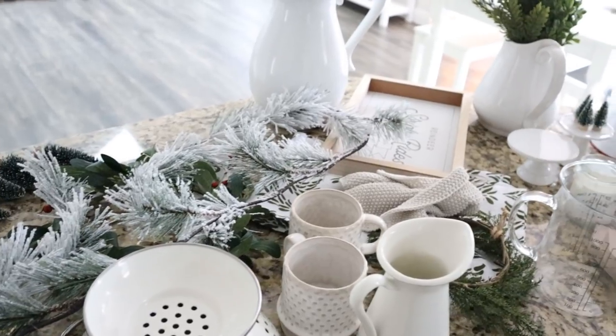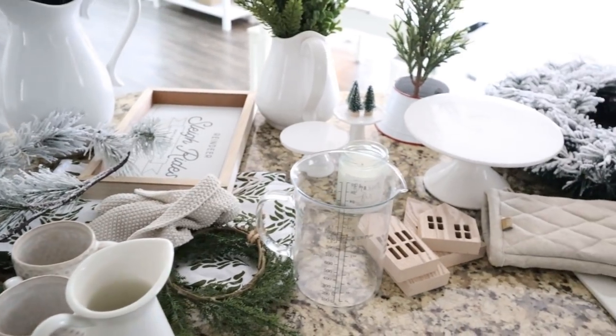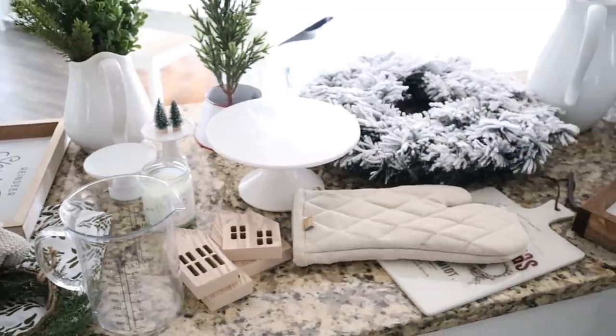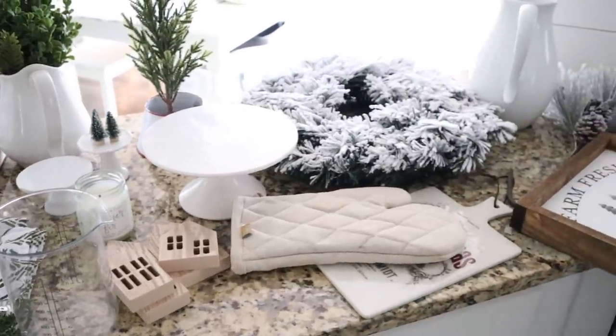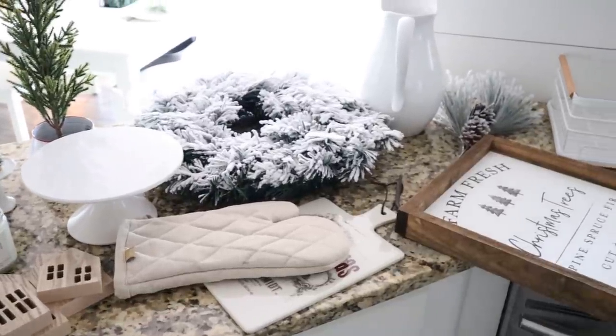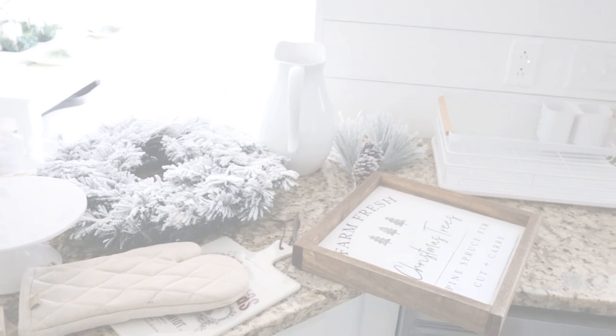So here we are, it's a new day! I'm so excited to decorate my kitchen for Christmas with you. Here is kind of what I'm working with in this space. A lot of these pieces I've already had, some of them are new from Target and from our shop House and Home. I'll be sure to share each one with you as we go through this, and I cannot wait to see the space decorated for Christmas.